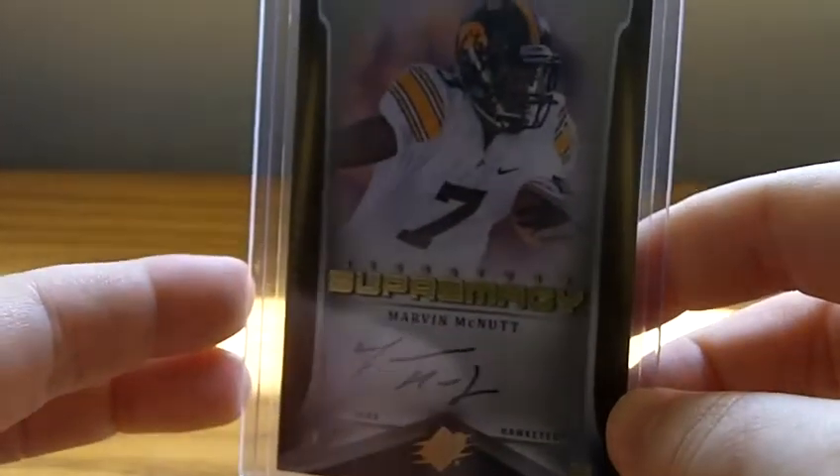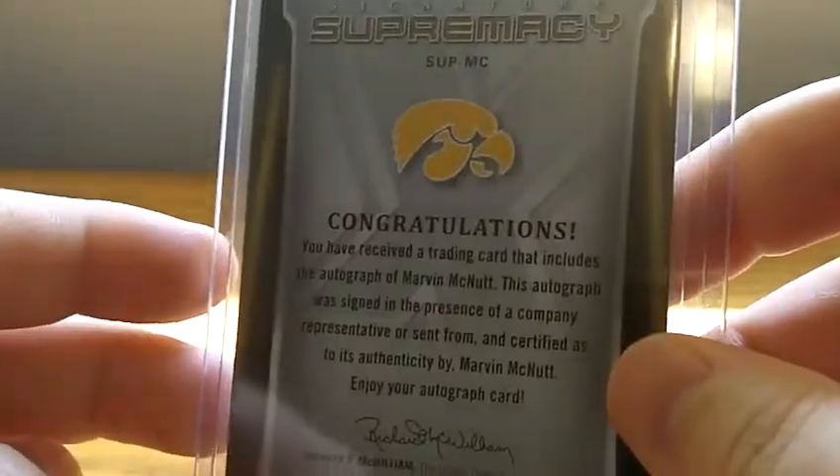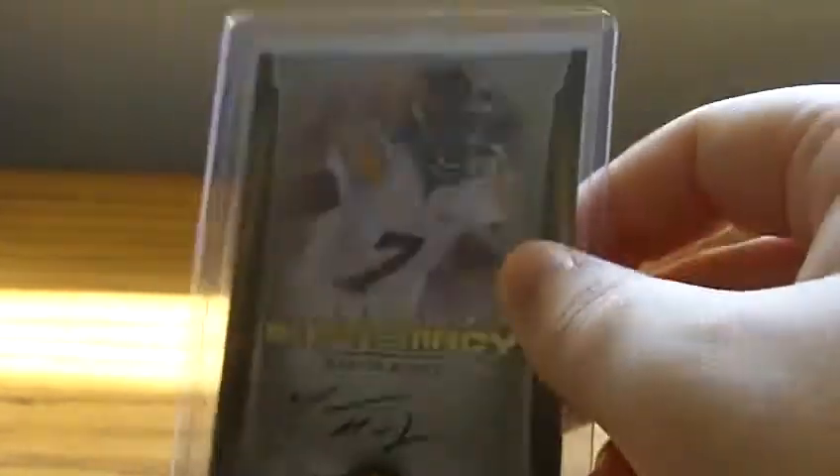Next, we got a Marvin McNutt autograph out of SPX. I only got one of him — he's the leading receiver in Iowa history. Not numbered as well, though I believe one of them is numbered at 225, but this is not that one. So I might be on the lookout for that one still.